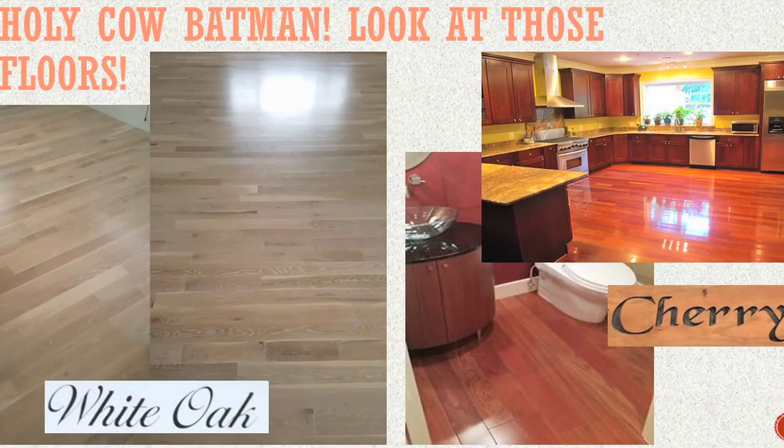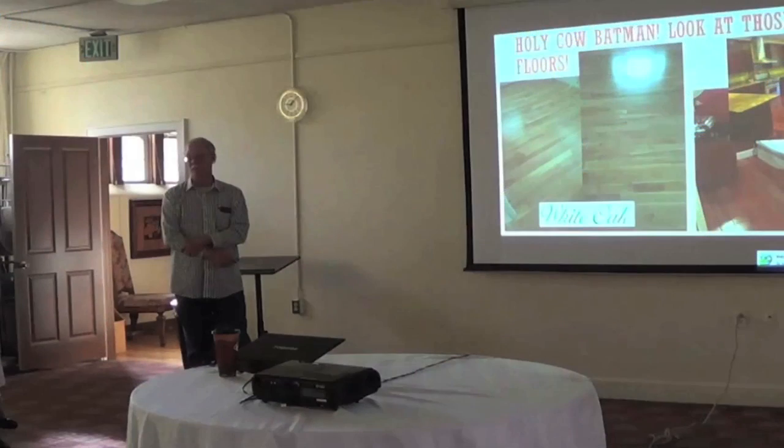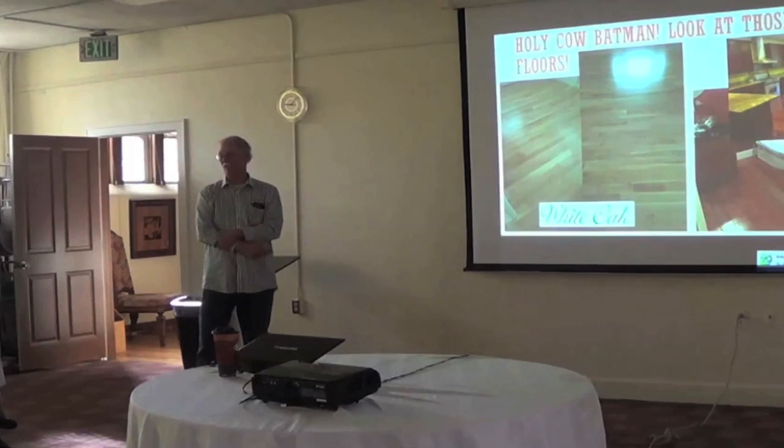This is a white oak, and it can be stained in a million and one different colors — it's a really good floor. Cherry floors and walnut floors are stunningly beautiful, but they're not very practical. They scuff up very easily, so they don't look good for long if you're a high-use household with kids, dogs, grandkids, and toys on the floor.